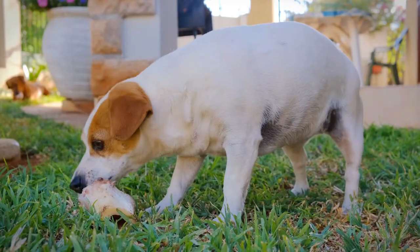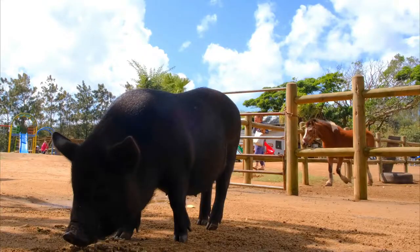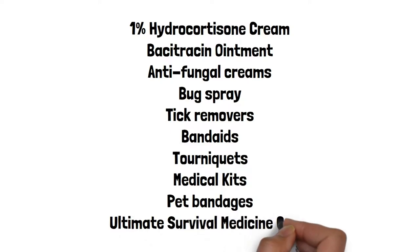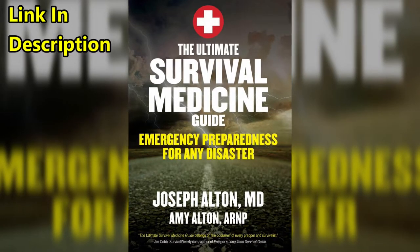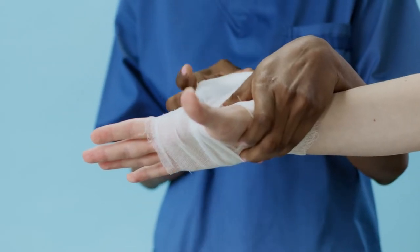Pet bandages and anything else you need to help treat your pet are also a great idea. Finally, you will want a copy of the Ultimate Survival Medicine Guide. What good is all this medical equipment if you do not know how to use it? This book will show you how to take care of medical emergencies yourself if you are unable to make it to a hospital.